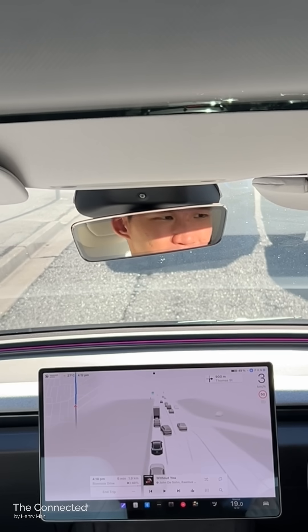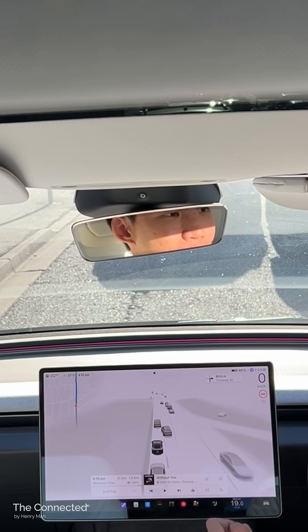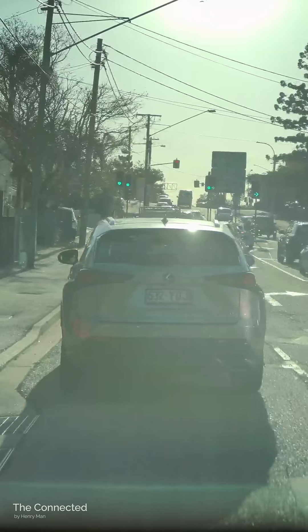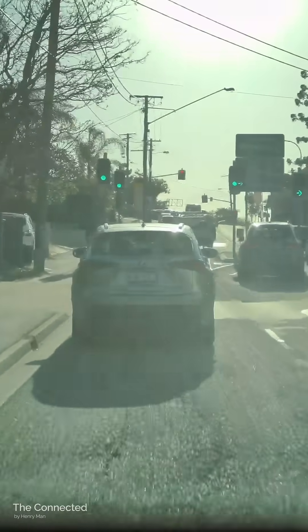Then the Tesla moves forward. So yeah, again this demonstrates how cautious FSD Supervised is — and you know what, it's much nicer than a lot of human drivers. And of course, no hand wave here. Thanks.